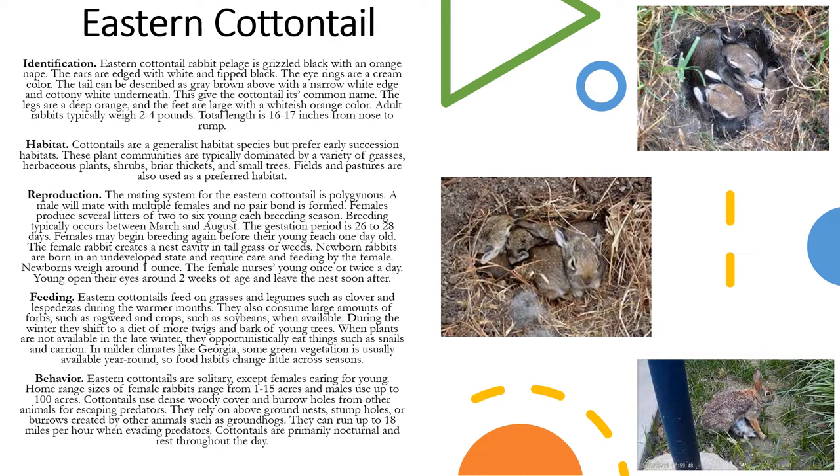The way that you identify an Eastern Cottontail is that it's grayish brown with an orange nape. Its ears are edged with white and tipped black. The eye rings are a cream color. The tail can be described as gray-brown above with a narrow white edge and a cottony white underneath — that's what gives the Cottontail its common name. The legs are a deep orange and the feet are large with a whitish orange color. Adult rabbits typically weigh about two to four pounds and they're about 16 to 17 inches long from nose to rump.